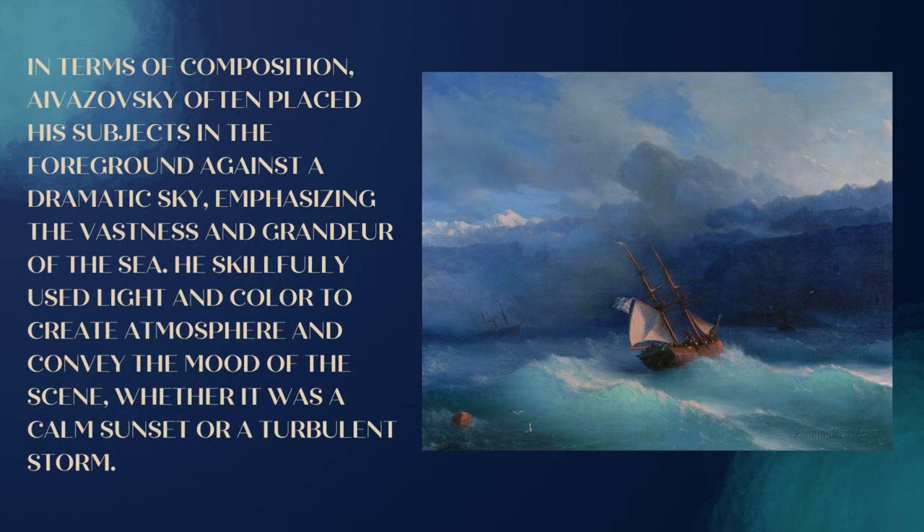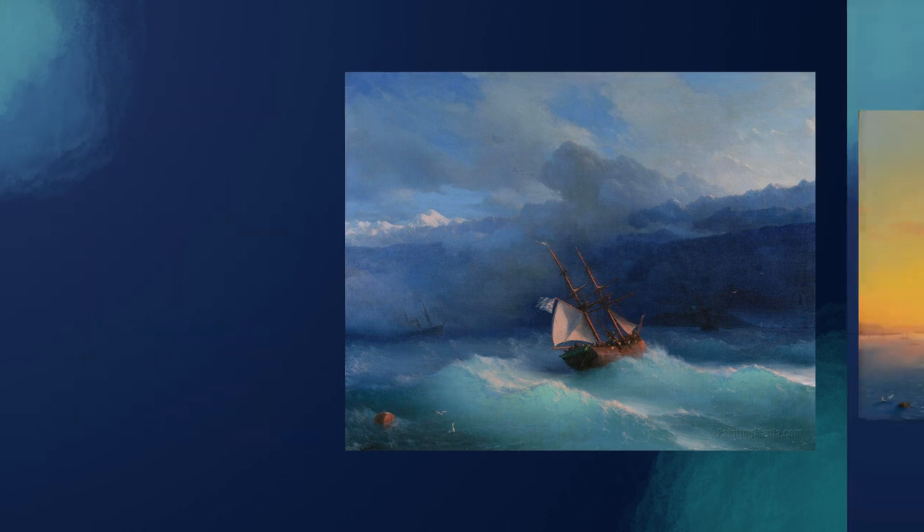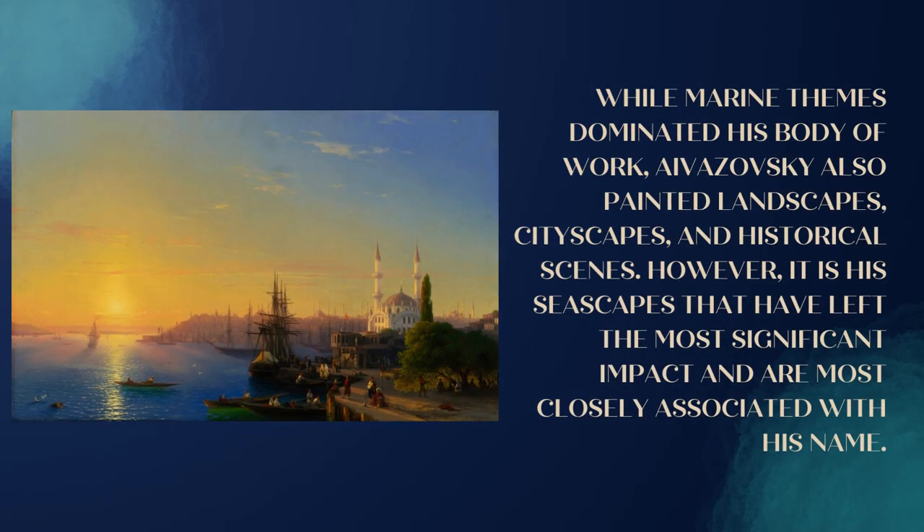In terms of composition, Aivazovsky often placed his subjects in the foreground against a dramatic sky, emphasizing the vastness and grandeur of the sea. He skillfully used light and color to create atmosphere and convey the mood of the scene, whether it was a calm sunset or a turbulent storm. While marine themes dominated his body of work, he also painted landscapes, cityscapes, and historical scenes; however, it is his seascapes that have left the most significant impact and are most closely associated with his name.